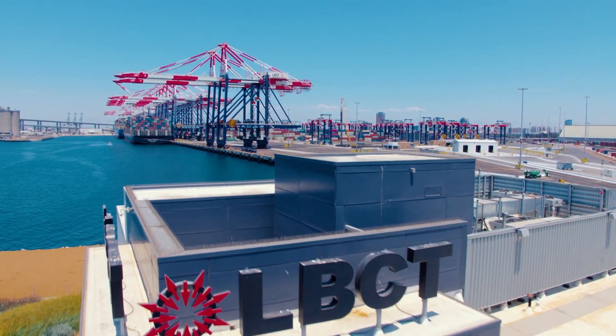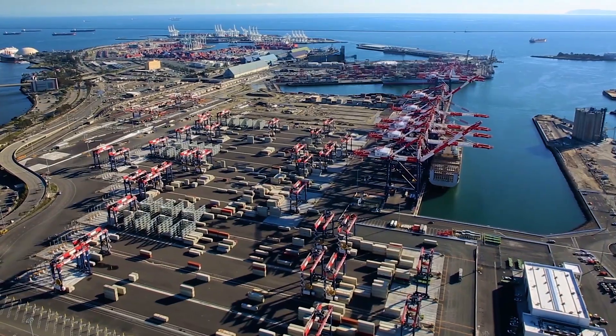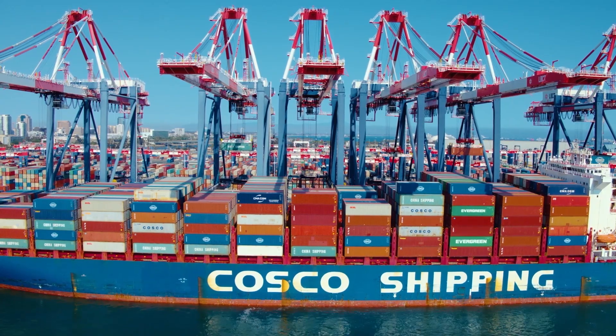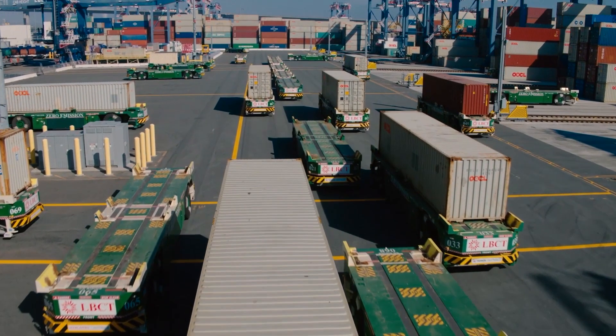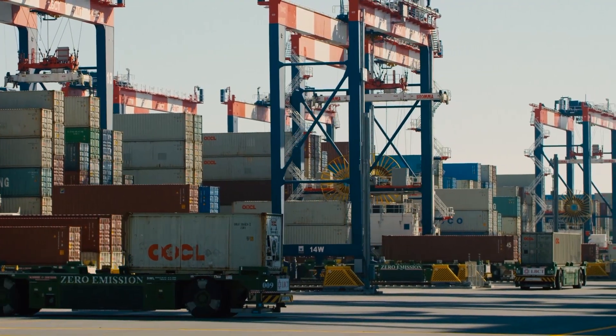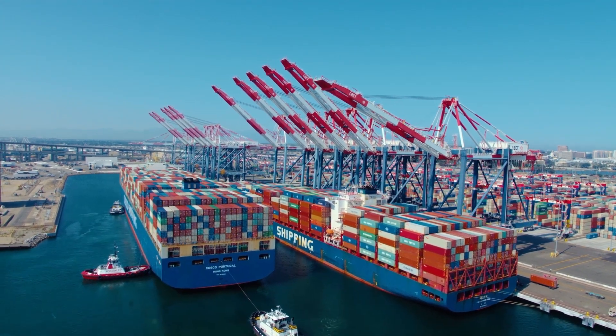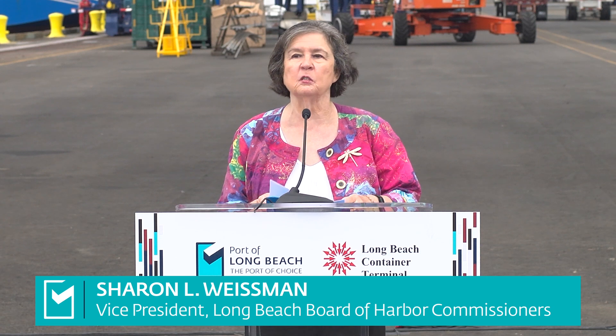Friday, August 20th, one of the most technologically advanced cargo container facilities in the world opened at the Port of Long Beach. Equipped with nearly all electric and zero emission equipment, Long Beach Container Terminal by itself would rank as America's sixth busiest seaport — one of the most technologically advanced and greenest shipping terminals in the world. It boasts zero emission cargo operations that are unparalleled in the United States.